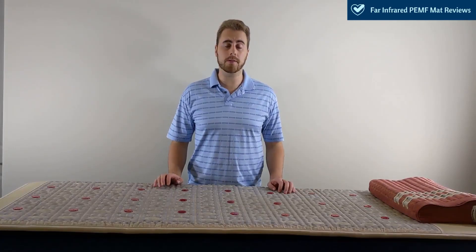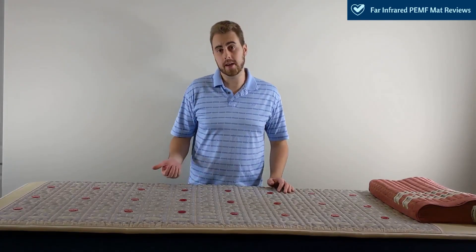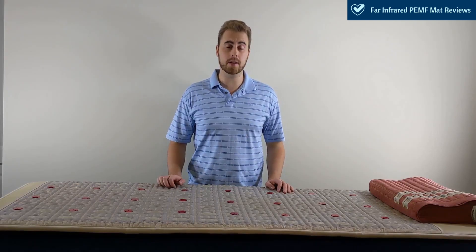Thank you for joining me on this far-infrared mat guide. If you found this video helpful, give me a like, and if you want to see more videos, subscribe to my channel. Thanks again.